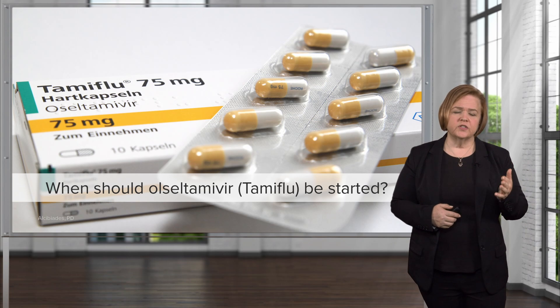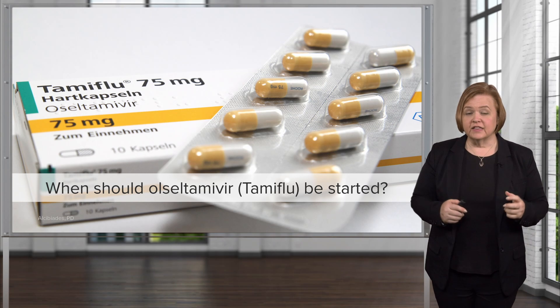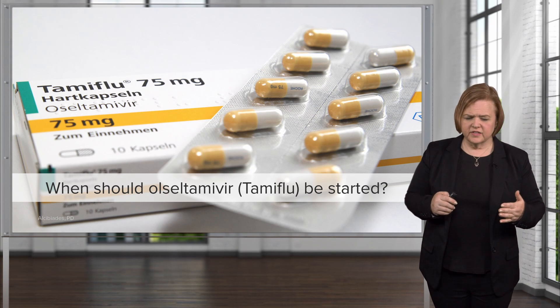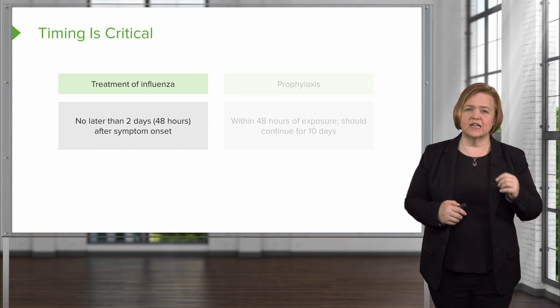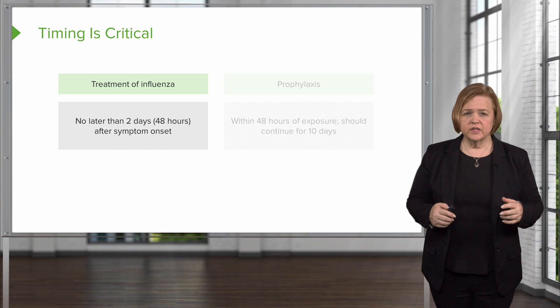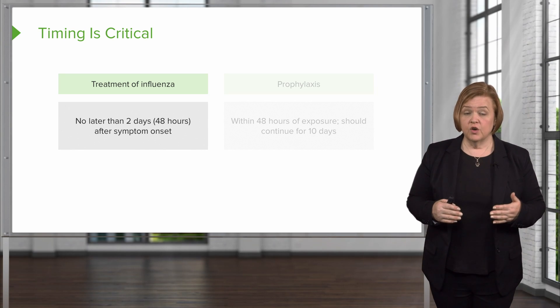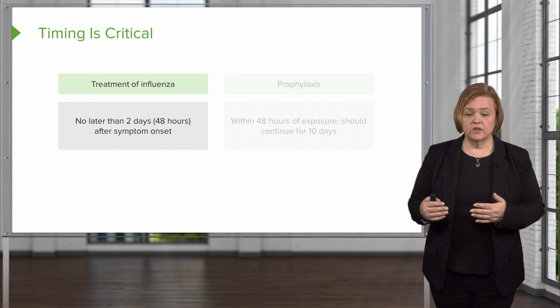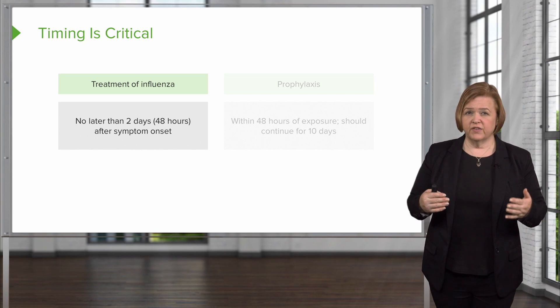So when should oseltamivir or Tamiflu be started? These drugs are great, but what's the special instruction? It's all in the timing. If it's going to treat influenza, the patient can only have had symptoms for two days — meaning within 48 hours of symptoms starting, the patient needs to see a physician and reach out to the healthcare team in order to get this medication and for it to be effective.